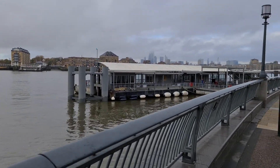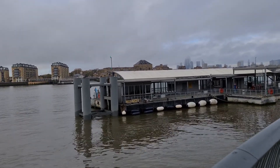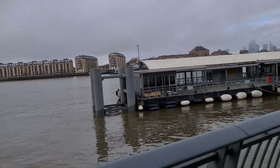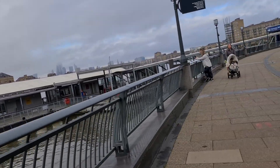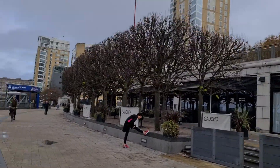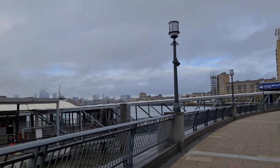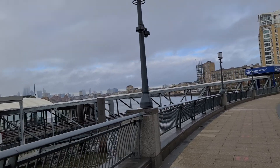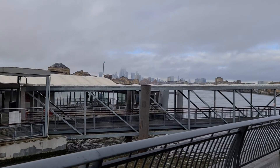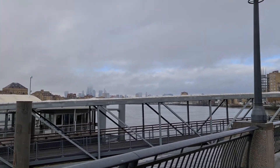That's the Canary Wharf pier, so you can get the ferry from here to the other side of the Thames River. There are restaurants and pubs around this end, all closed because of lockdown. And now we can see a bit more of the London skyline — I love coming around these ways.